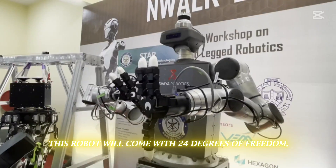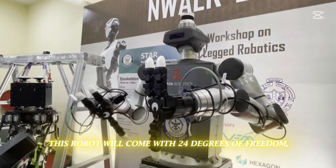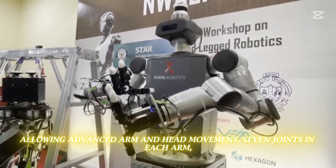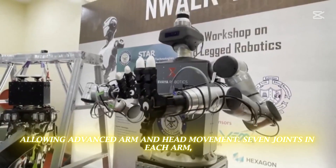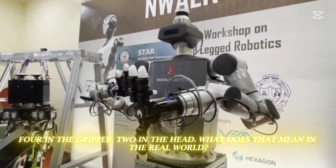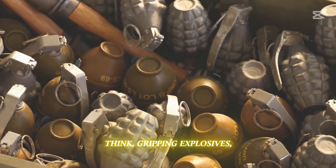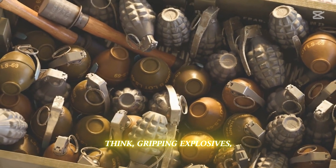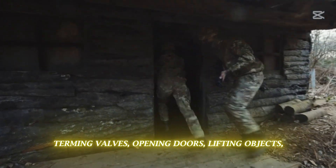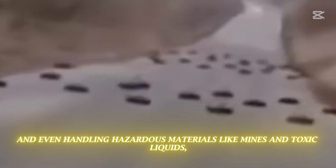Let's talk features. This robot will come with 24 degrees of freedom, allowing advanced arm and head movement — seven joints in each arm, four in the gripper, two in the head. In the real world, that means gripping explosives, turning valves, opening doors, lifting objects, and even handling hazardous materials like mines and toxic liquids, with both hands working in perfect coordination.